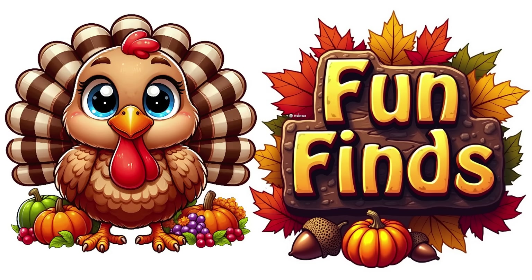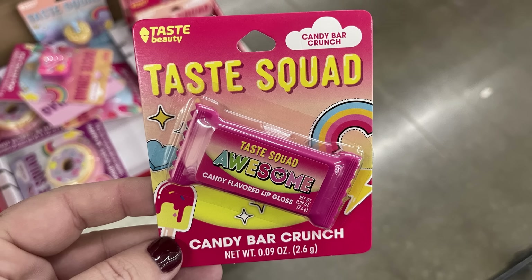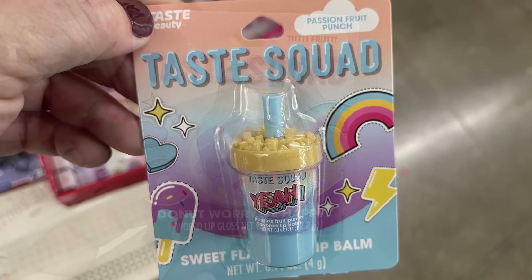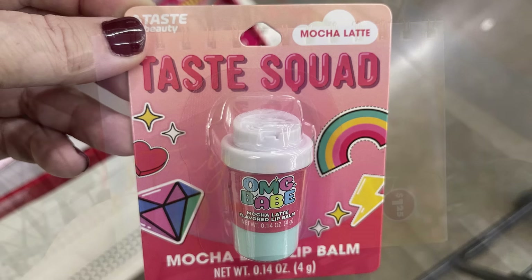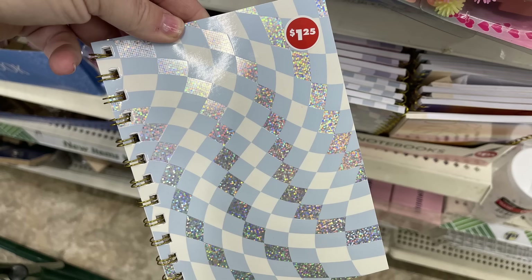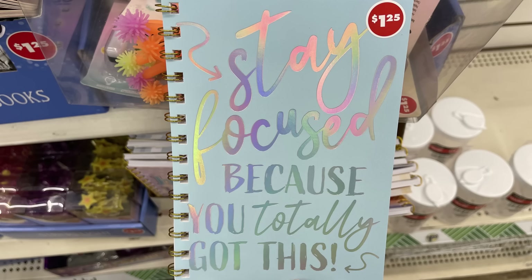For the fun finds this week, I found some Taste Squad ice cream pop flavored lip gloss. They had the Candy Crunch Bar, Passion Fruit Punch, Tutti Frutti which looks like a donut, and Mocha Latte which looks like a little coffee. They also had these hardbound notebooks — this one says 'Stay Positive,' they're five by seven size. There's a checkerboard pattern, 'Happy Happy Happy' with pink and white polka dots, and 'Stay Focused Because You Totally Got This.'